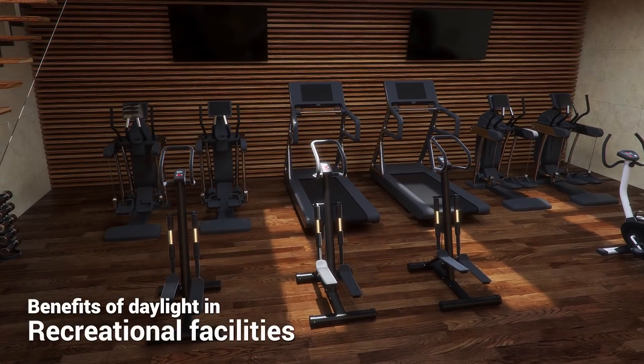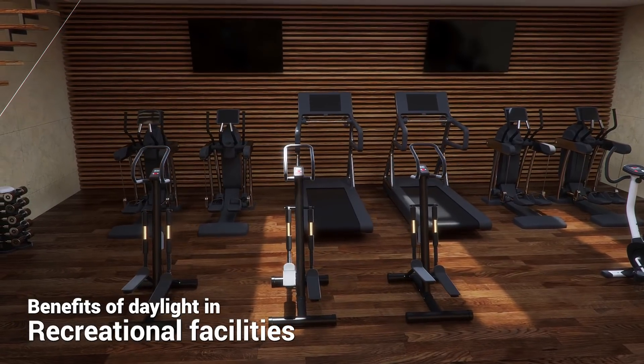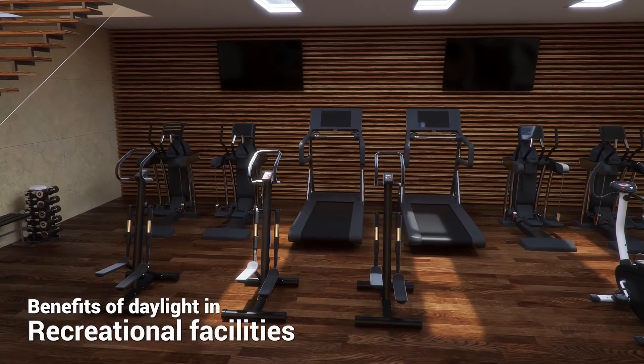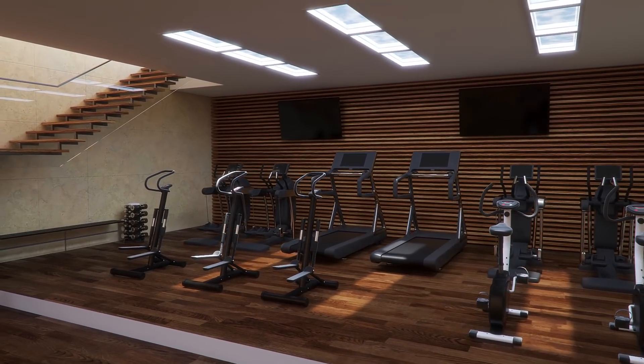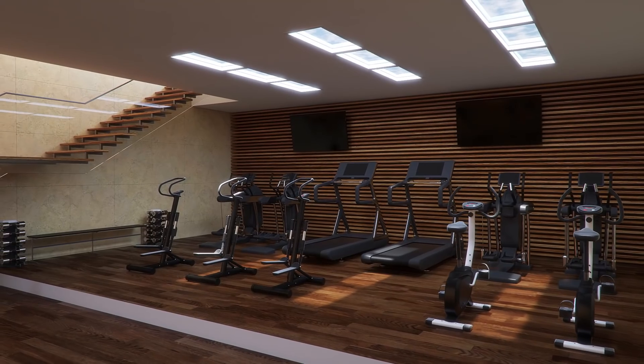It has been proven that natural light improves one's overall attitude, satisfaction and circadian rhythm. That's why most sporting and recreational facilities today try to maximise natural daylight.